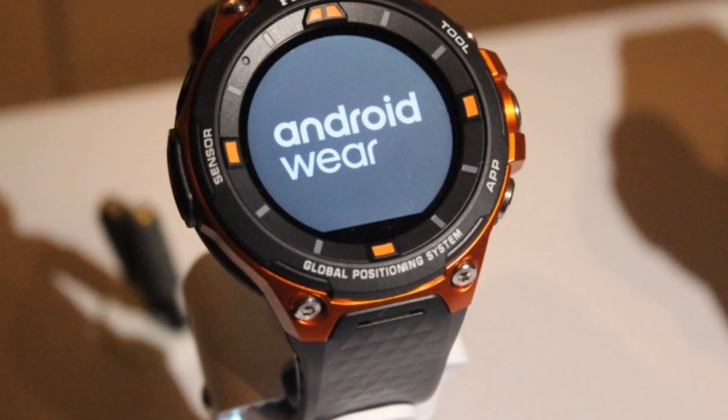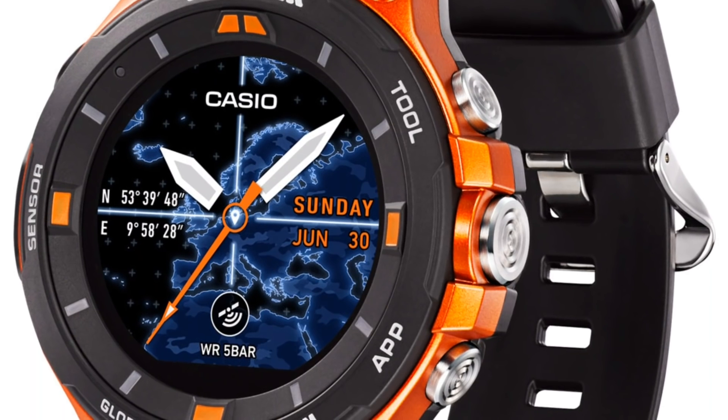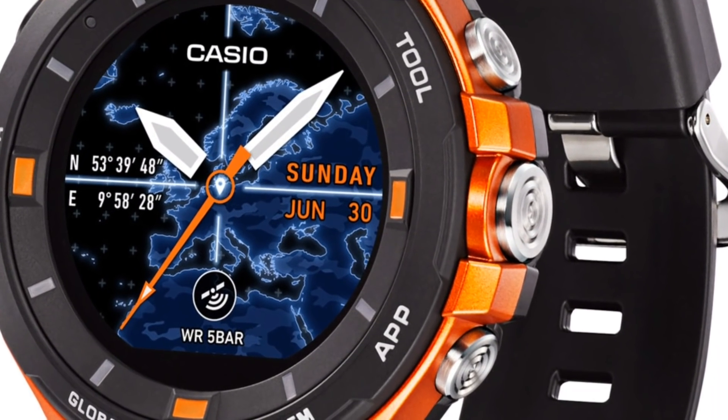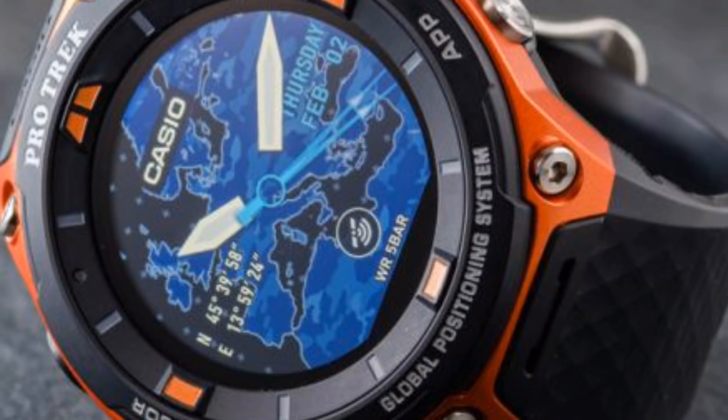When I saw Casio's latest smartwatch, which is amongst the first to hit the market with Android Wear 2.0, three things came to my mind: it's big, beefy and rugged, just like its predecessor, the WSDF10.